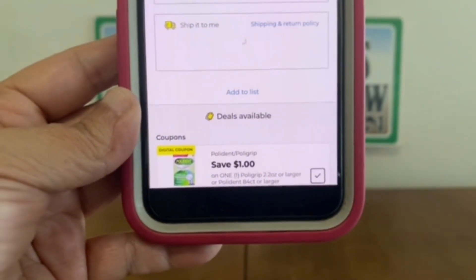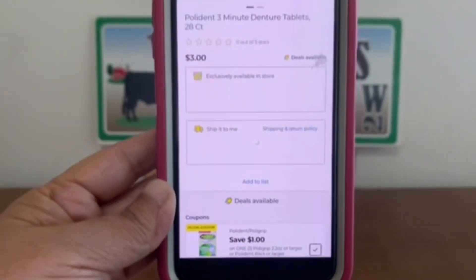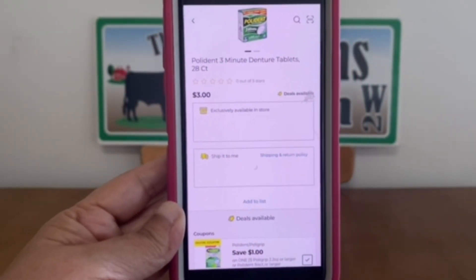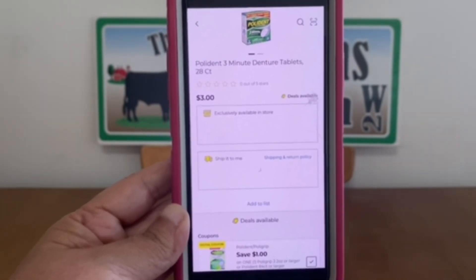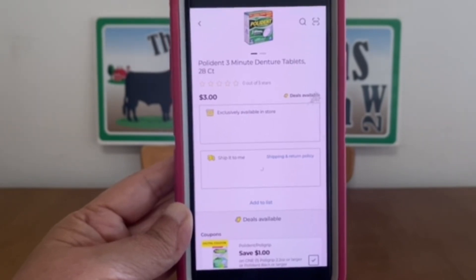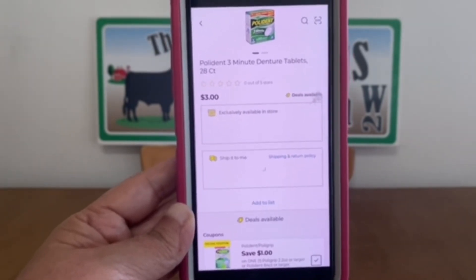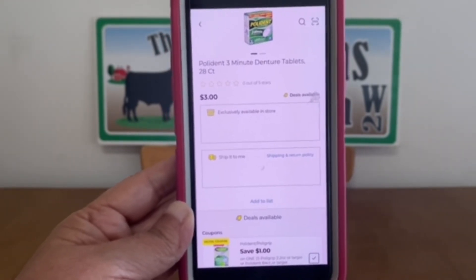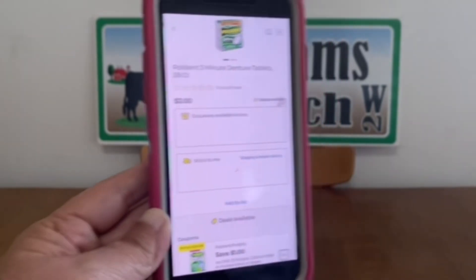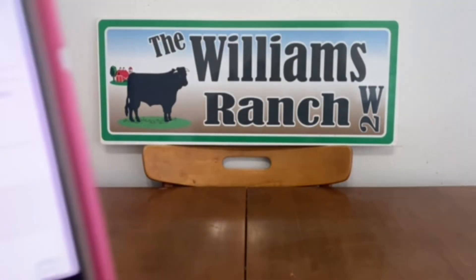The Polident save $1 digital coupon is glitching — if I can remember, we've never had a glitch on this one before. If you're in need of this product, definitely go out and take advantage. This is the Polident 3-Minute Denture Tablets 28-count at $3, glitching with the $1 digital coupon giving you the product for only $2 out of pocket.